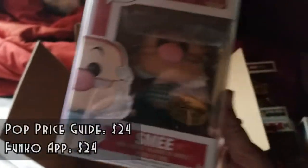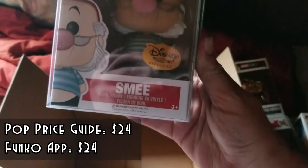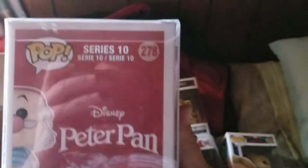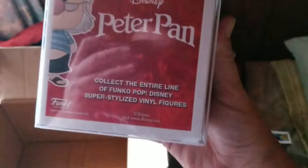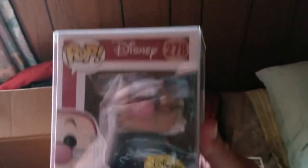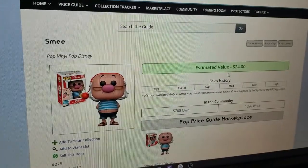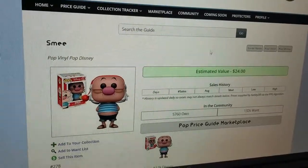And then this one — Disney Treasure exclusive Smee. That is pretty cool. I wanted to get the Pluto one, but how much is he worth? So according to PopPriceGuy, it looks like Smee is only $24, so it's not too bad.